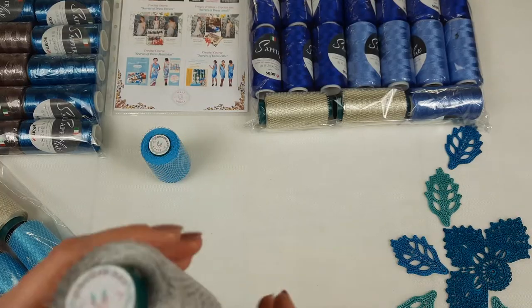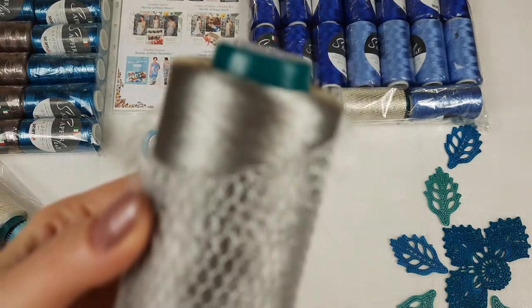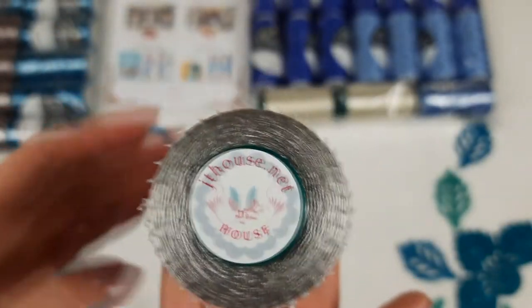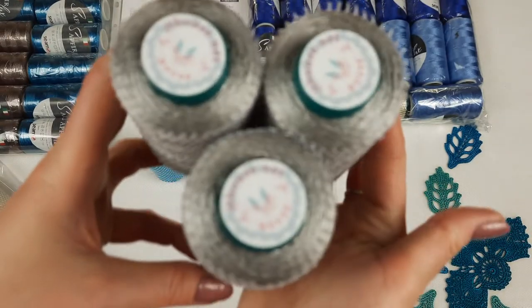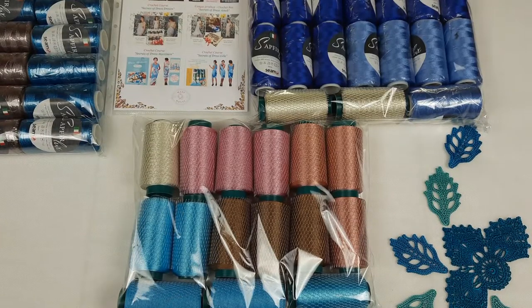And the last color is light gray. It's also a silky Italian viscose thread and the number is 4434. We have 3 cones, so in total 300 grams. You can see the 3 cones together. So this package is also ready.